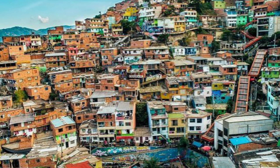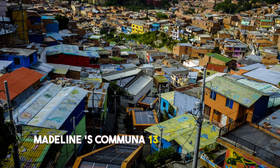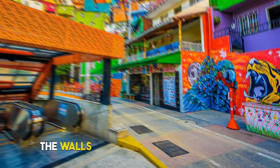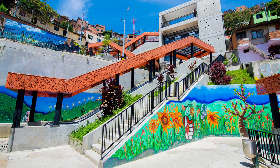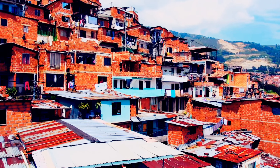4. Medellín's Comuna 13. Prepare to be moved by the resilience and creativity of Medellín's Comuna 13. Once notorious for its troubled past, this neighborhood has risen like a phoenix from the ashes. The vibrant graffiti adorning the walls tells tales of hope, courage, and transformation. Ride outdoor escalators through the hills, feeling the heartbeat of a community that has triumphed against all odds. Engage with locals, share stories, and witness the power of collective spirit in this urban wonderland.